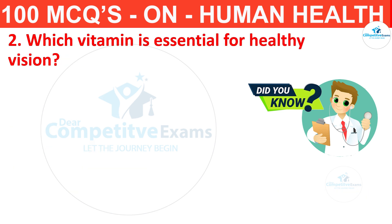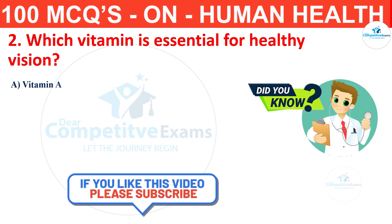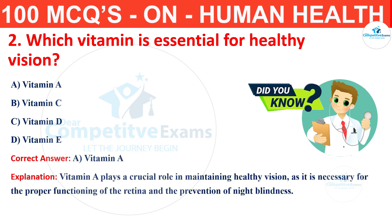Question number 2. Which vitamin is essential for healthy vision? Your options are vitamin A, vitamin C, vitamin D or vitamin E. The correct answer is A, that is vitamin A. Vitamin A plays a crucial role in maintaining healthy vision as it is necessary for the proper functioning of the retina and the prevention of night blindness.